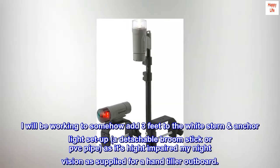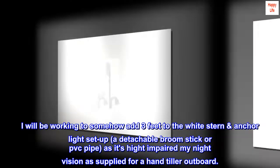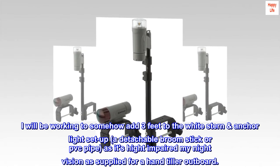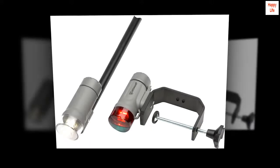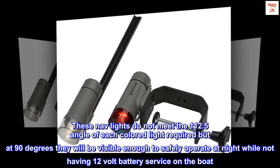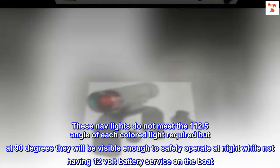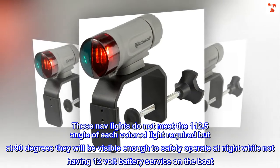I will be working to somehow add three feet to the white stern anchor light setup — a detachable broomstick or PVC pipe — as its height impaired my night vision as supplied for a hand-tiller outboard. These nav lights do not meet the 112.5-degree angle of each colored light required, but at 90 degrees they will be visible enough to safely operate at night while not having 12-volt battery service on the boat.